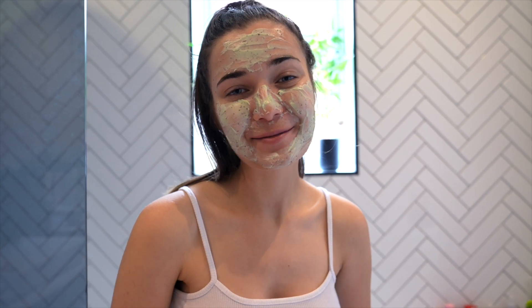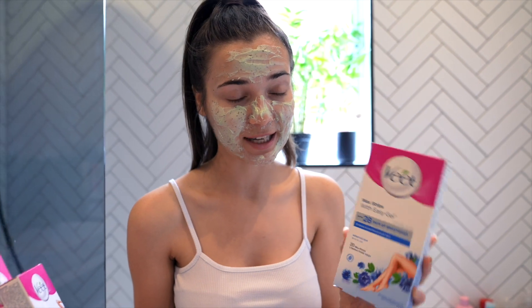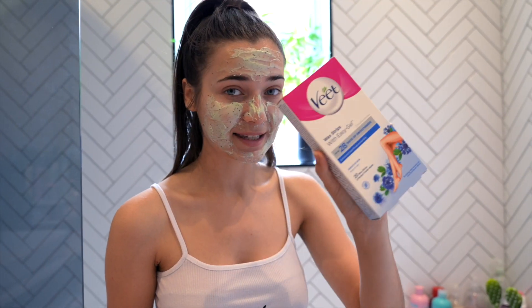Whilst the face mask is doing its magic, I'm going to remove some body hair. This part of the video is kindly sponsored by Veet, and I'm going to show you some of their products for at-home salon results. The first product is the wax strips for body and legs — all of these are great for sensitive skin, which I personally have.